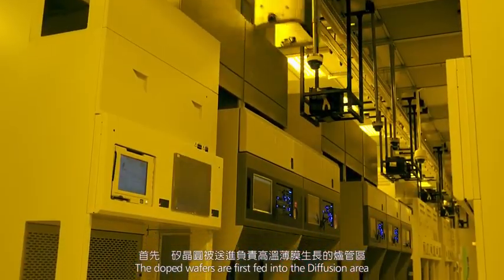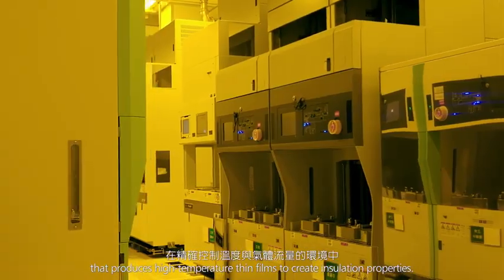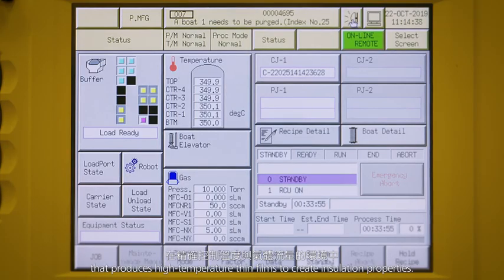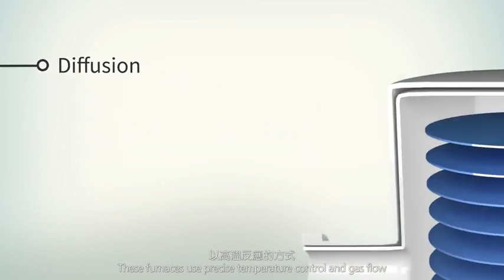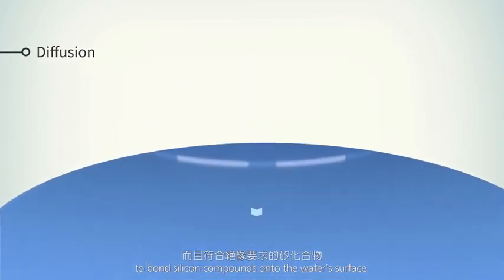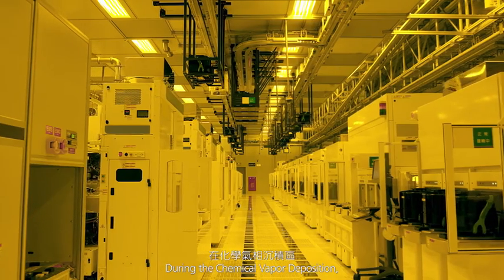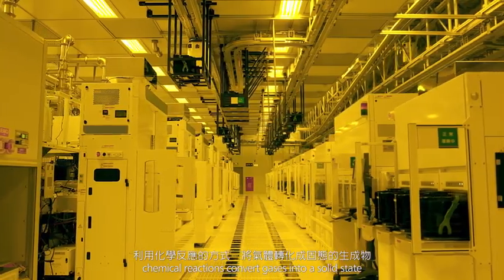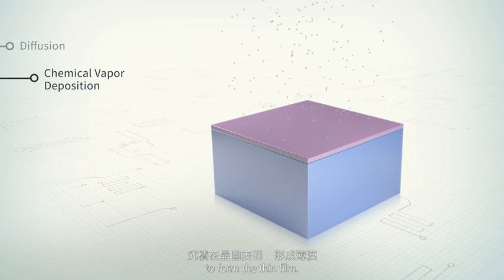Doping elements are added to change the wafer's conducting power and characteristics. The doped wafers are first fed into a diffusion area that produces high-temperature thin films to create insulation properties. These furnaces use precise temperature control and gas flow along with high-temperature reactions to bond silicon compounds onto the wafers' surface. During chemical vapor deposition, chemical reactions convert gases into a solid state to form the thin film.